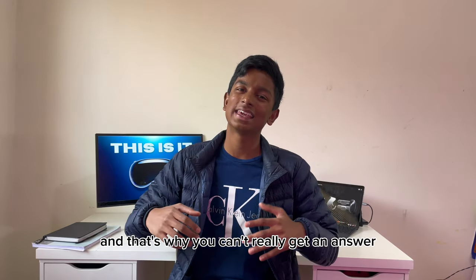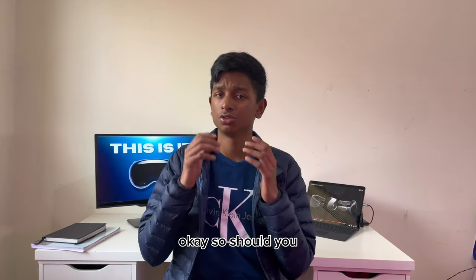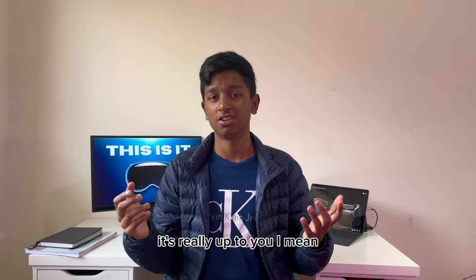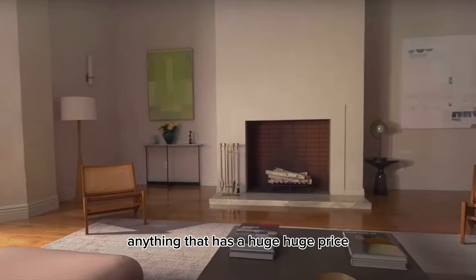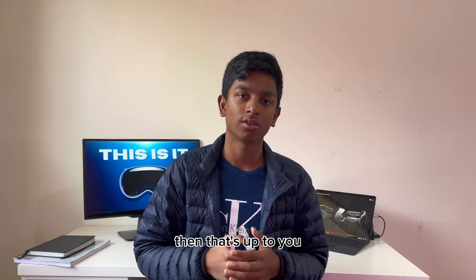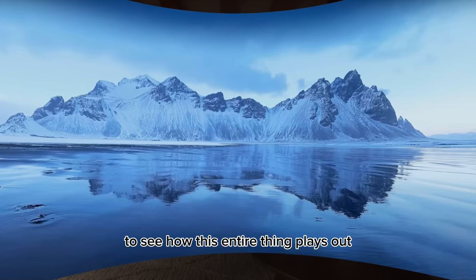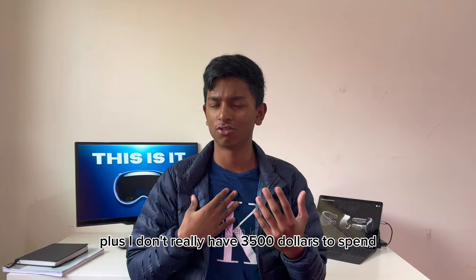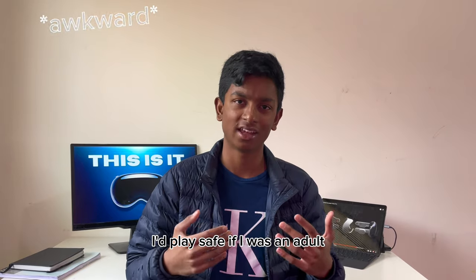So should you, the normal person, get this headset? It's really up to you. If you want to take a risk and buy a first-gen product with a huge price, that's your choice. But if you want to play it safe and wait for the second gen to see how this plays out, that's also up to you. Personally, I would play it safe — plus, I don't really have $3,500 to spend because I'm 13. But I'd play it safe if I were an adult.